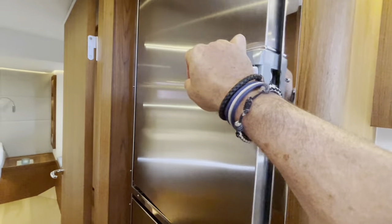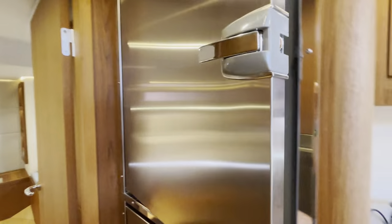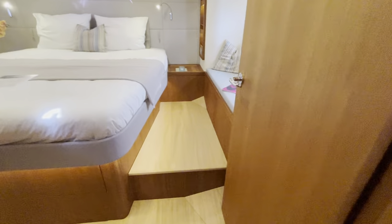Great fridges — I think that's the same fridges we had on our boat, and they were very nice.